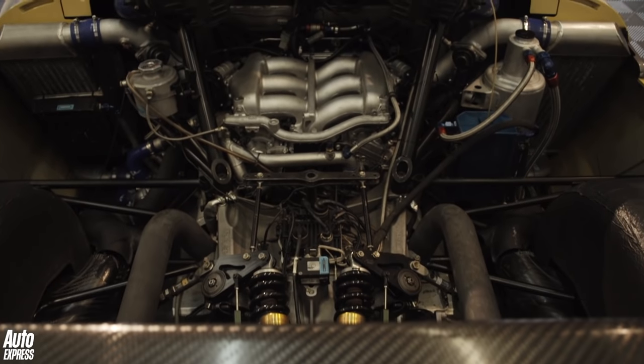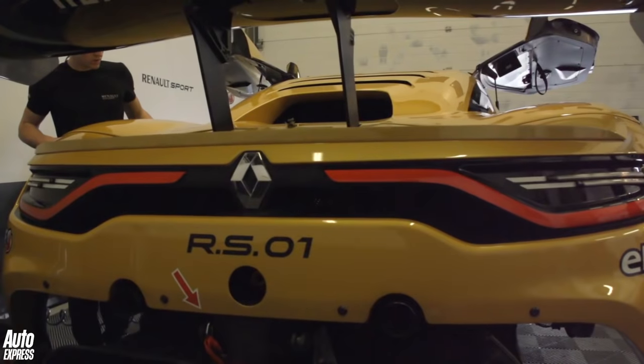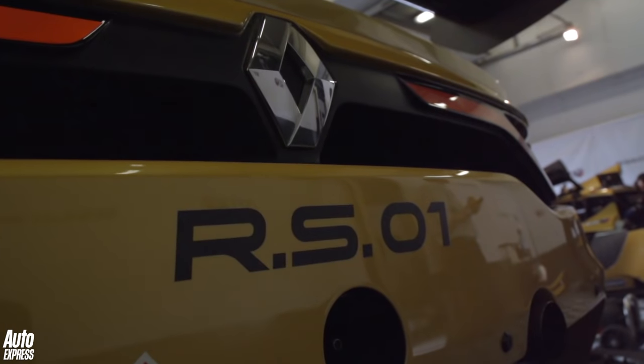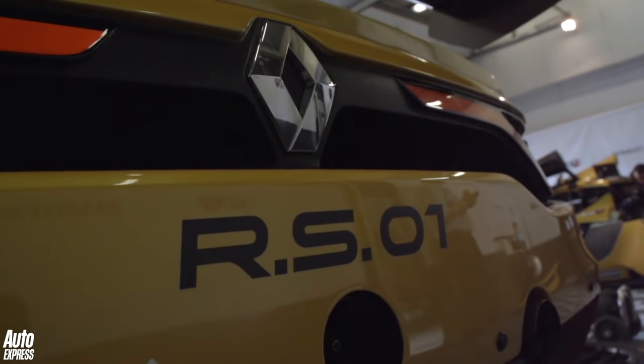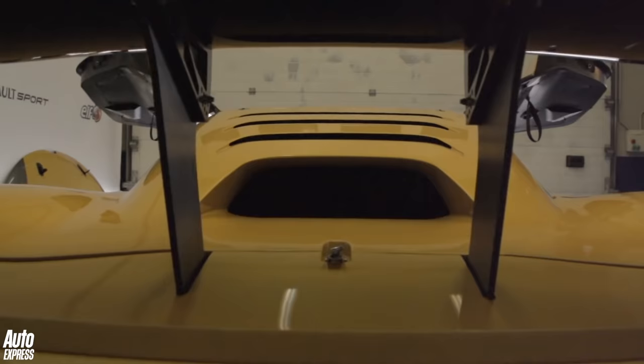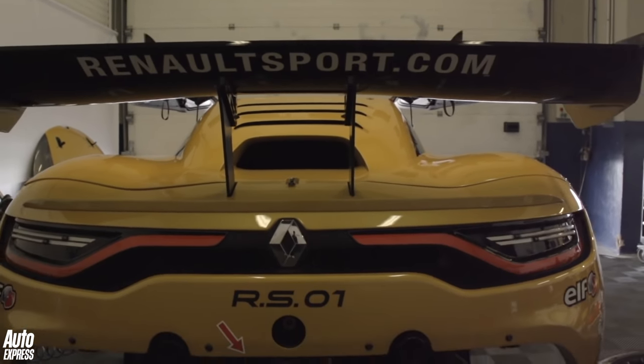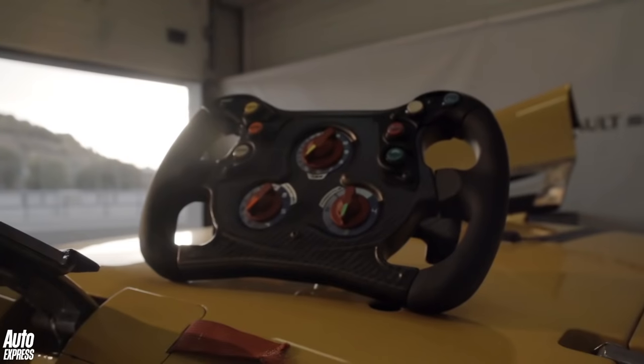Powered by a Nissan GT-R engine and boasting a carbon-fibre tub at its core, with a 7-speed sequential but fully automated gearbox in its tail, the RS01 is probably the most serious one-make racing car there has ever been. Renault Sport even hopes to go GT3 racing with it in the fullness of time.